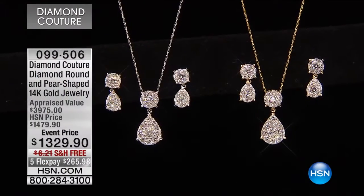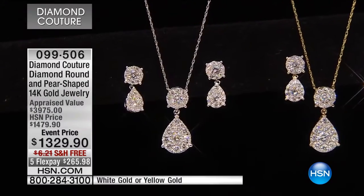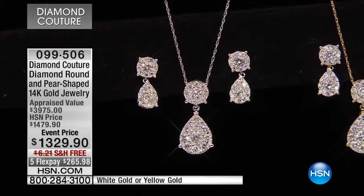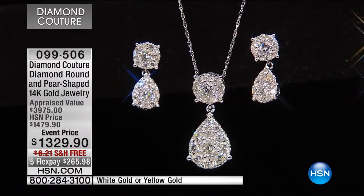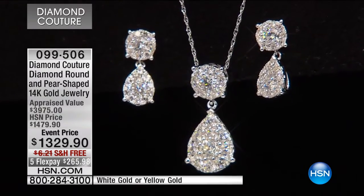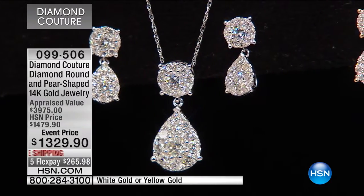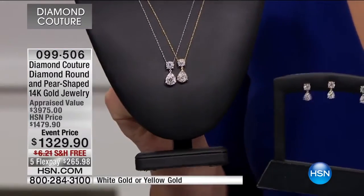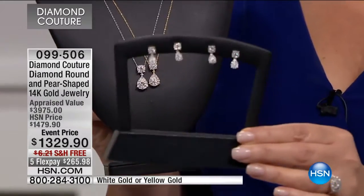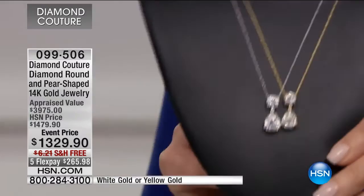Coming up next we have a beautiful pear shape we're going to be showing all of you. Oh, wait till you see this — this is magnificent! Oh, there's an earring to match. Gorgeous, that's beautiful. The pear shape has been hugely popular — every single thing done so far in this show has sold out. How pretty is that earring? That's the matching earring coming up in a minute.